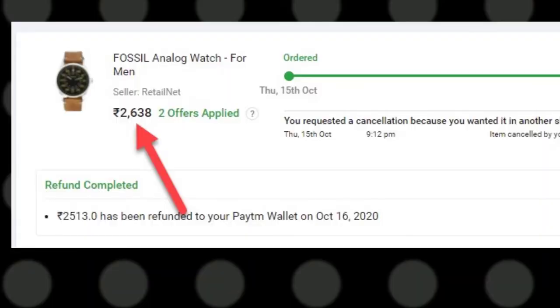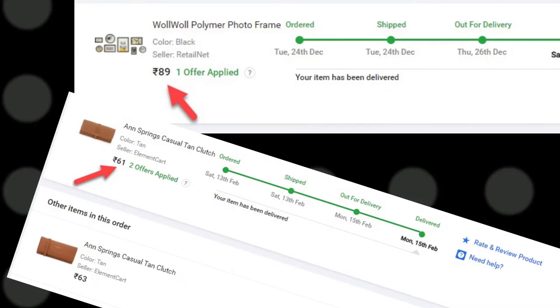For more loot offers and price drop alerts, please join the Telegram group which I have provided in the description.